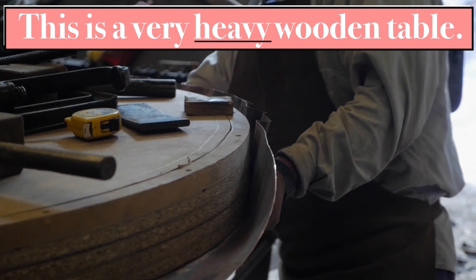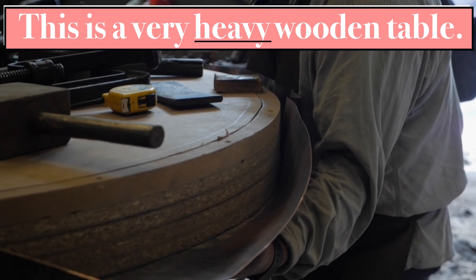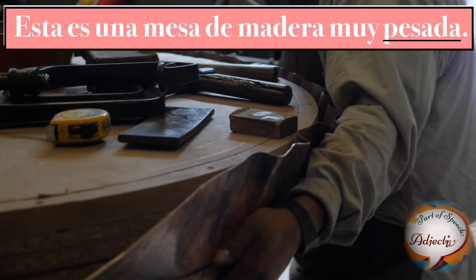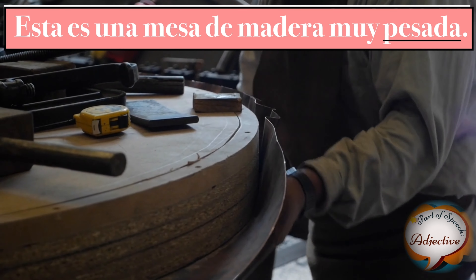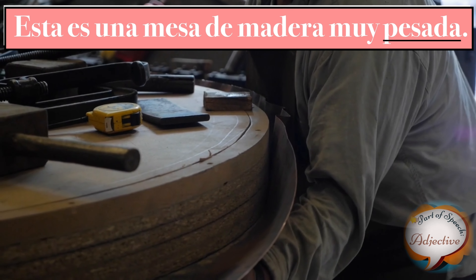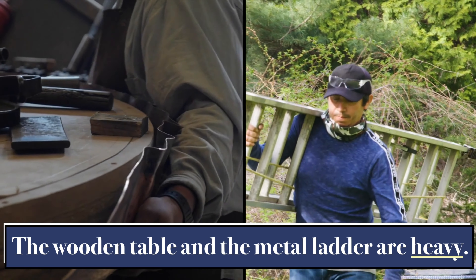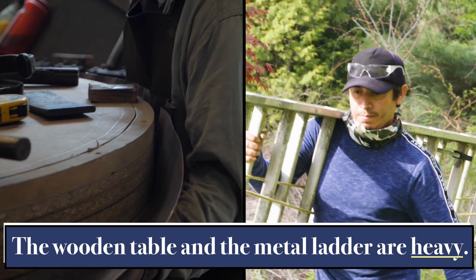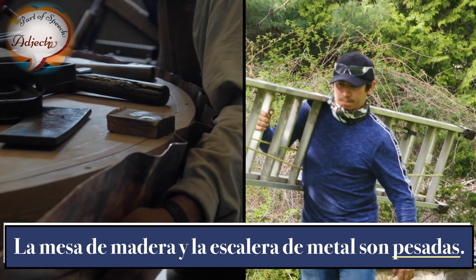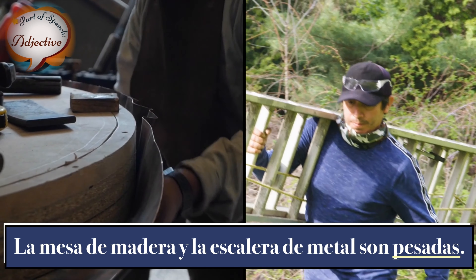This is a very heavy wooden table. Esa es una mesa de madera muy pesada. The wooden table and the metal ladder are heavy. La mesa de madera y la escalera de metal son pesadas.